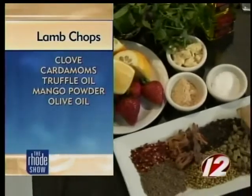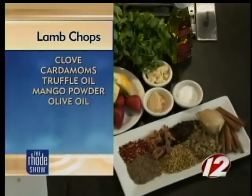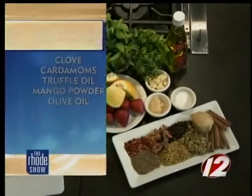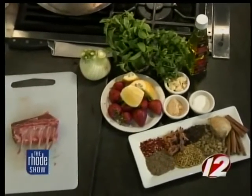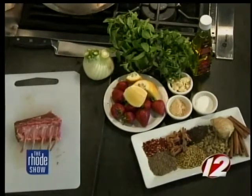Mango powder? Yes, mango powder — I don't think I've ever seen or heard of that before. Can you find that at the grocery store? You might have to go on a little bit of a hunt for that one. Then we have some strawberries, lemon, fennel, mint, cilantro, and our petite lamb.